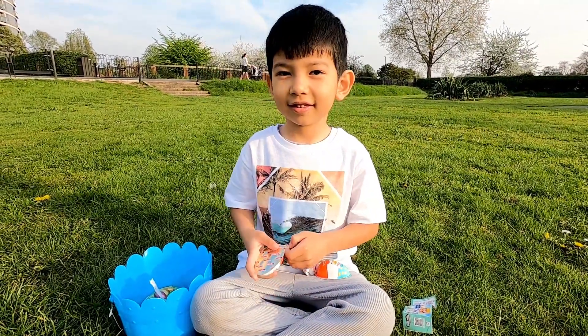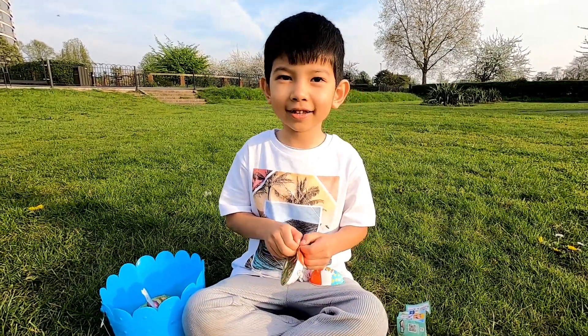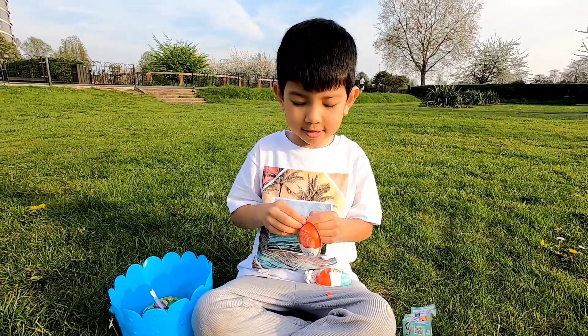Okay guys, so this is the end of the video. Hit the like button, bye bye! Thank you guys for watching, don't forget to subscribe. Hit the like button, bye bye! Have a good Easter, bye bye!